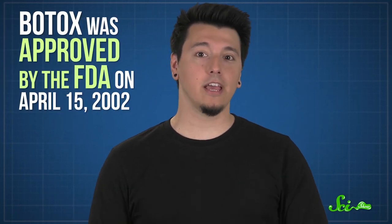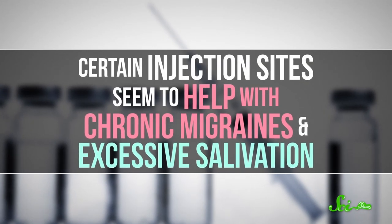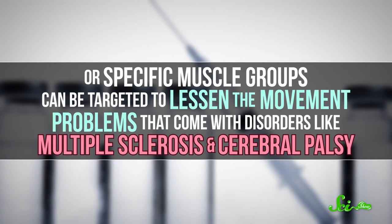After much more testing to figure out how much botulinum toxin was safe to administer and where, Botox was approved by the FDA on April 15, 2002. Beyond its cosmetic uses, researchers are looking into the muscle-relaxing quality of Botox for medical purposes. Certain injection sites seem to help with chronic migraines and excessive salivation, or specific muscle groups can be targeted to lessen the movement problems that come with disorders like multiple sclerosis and cerebral palsy.